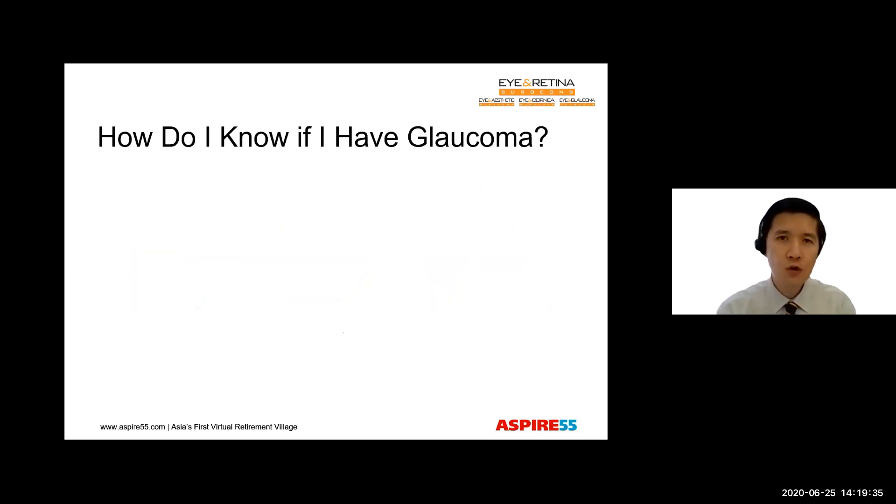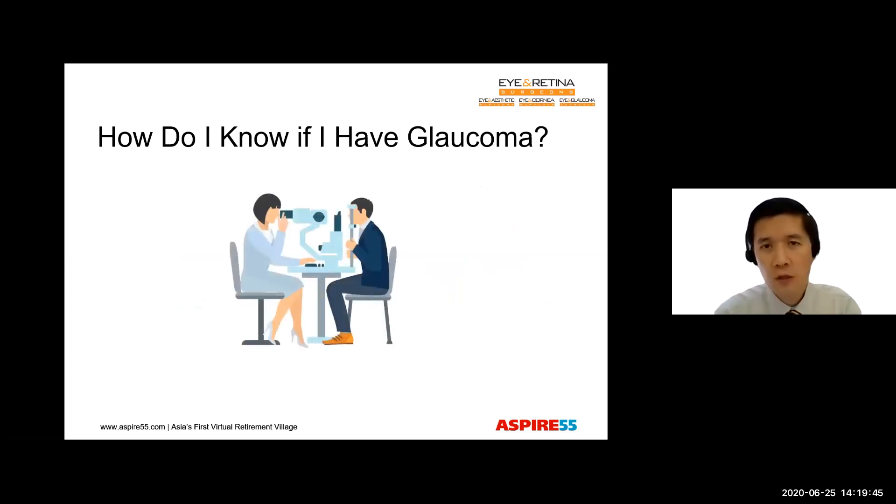So how do you know if you have glaucoma? It's not possible to know on your own. You really do need examination with specialized equipment, which are not available at a polyclinic or most GP clinics. So I encourage you to see an eye doctor from the age of 40 years and onwards, because early screening for glaucoma will enable early diagnosis and early treatment, which can prevent blindness. Unfortunately, late diagnosis can result in blindness. So if you have risk factors — for example, a family history of glaucoma or a high degree of short-sightedness — you're going to be at greater risk of developing glaucoma, and I urge you to come even earlier for screening.